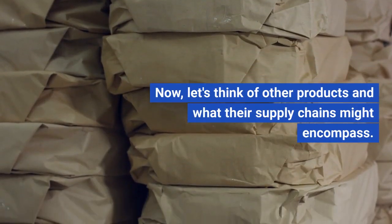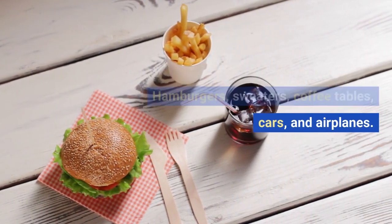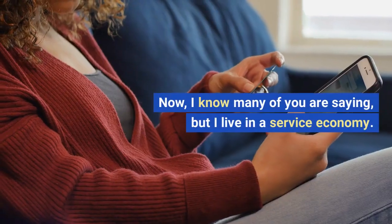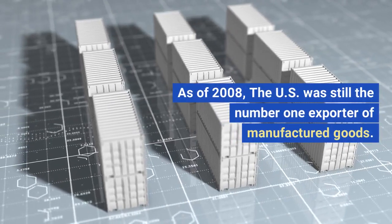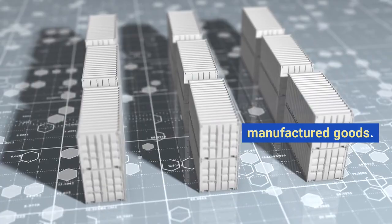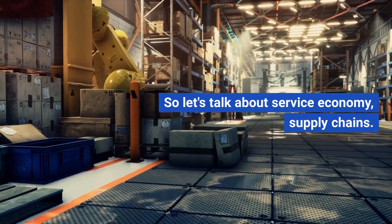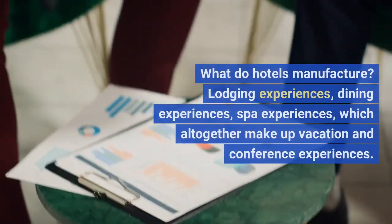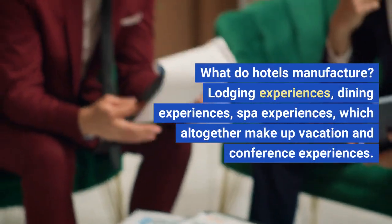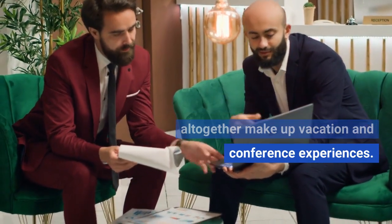Now let's think of other products and what their supply chains might encompass — hamburgers, sweaters, coffee tables, cars, and airplanes. I know many of you are saying, 'but I live in a service economy, I won't be manufacturing anything.' Wrong again. As of 2008, the US was still the number one exporter of manufactured goods. So let's talk about service economy supply chains. Let's think of something you're probably familiar with — the hotel industry. What do hotels manufacture? Lodging experiences, dining experiences, spa experiences, which all together make up vacation and conference experiences.